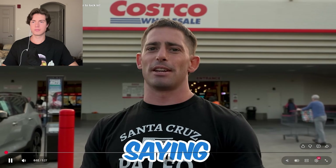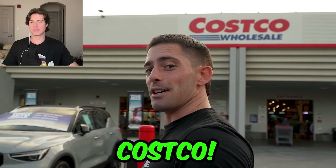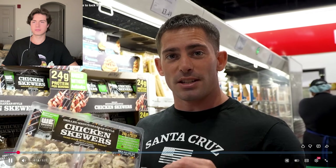Around this time of year everybody starts saying they're gonna lock in — new year, new me. Well what you really need is good nutrition, so I'm gonna show you some options today at Costco. These aren't all healthy; let's dive in and find the real good stuff at Costco.